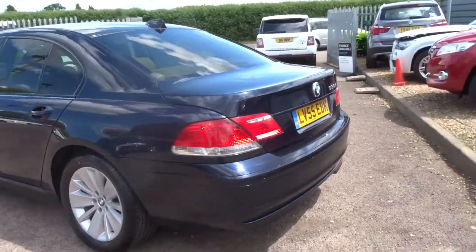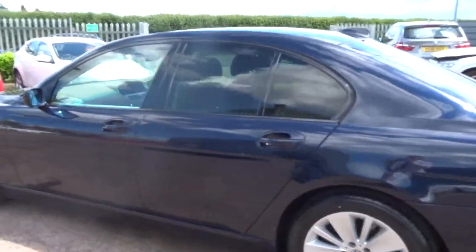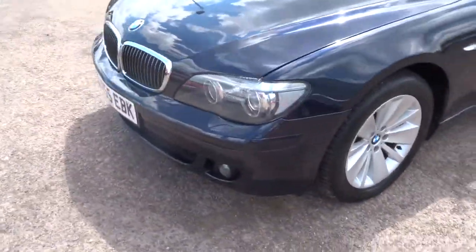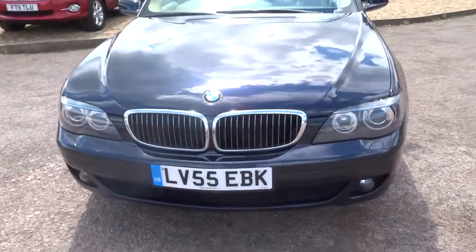It has front and rear parking sensors, multi-spoke alloy wheels. The car is in lovely condition for its price, age and mileage.